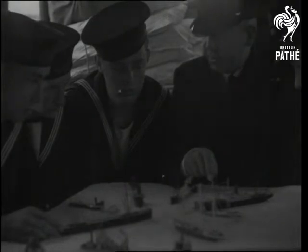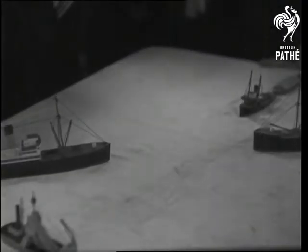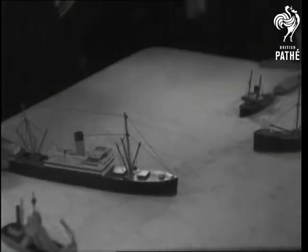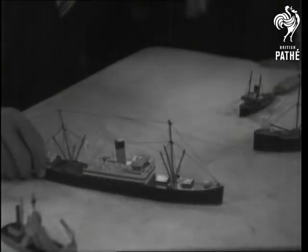With model ships, Captain Watts demonstrates the rule of the road. When two vessels are meeting head-on so as to involve risk of collision, each alters her course to starboard in order to pass on the port side of the other.